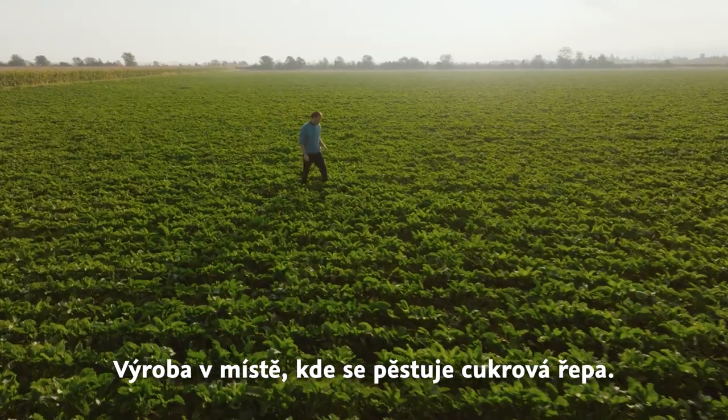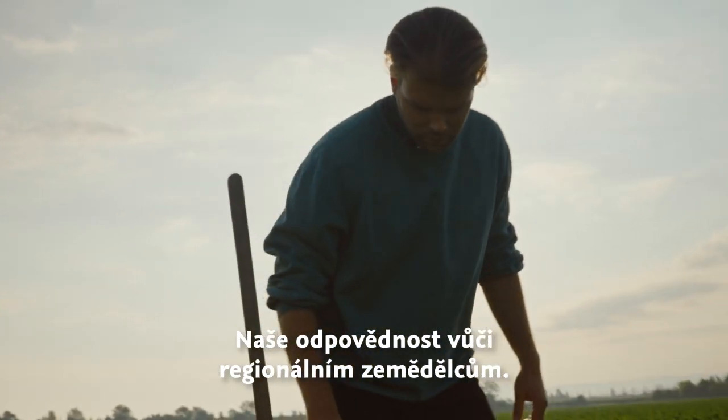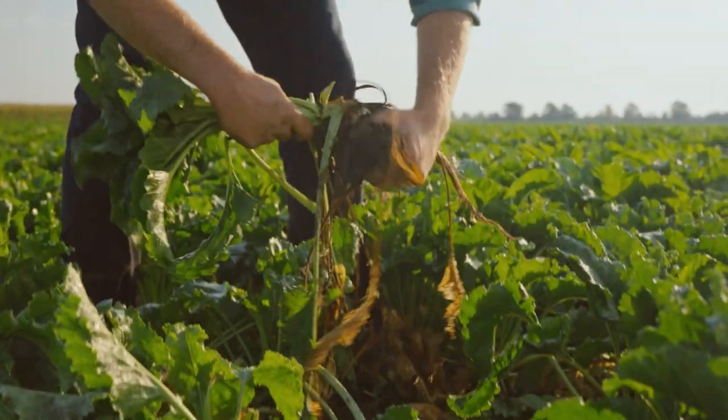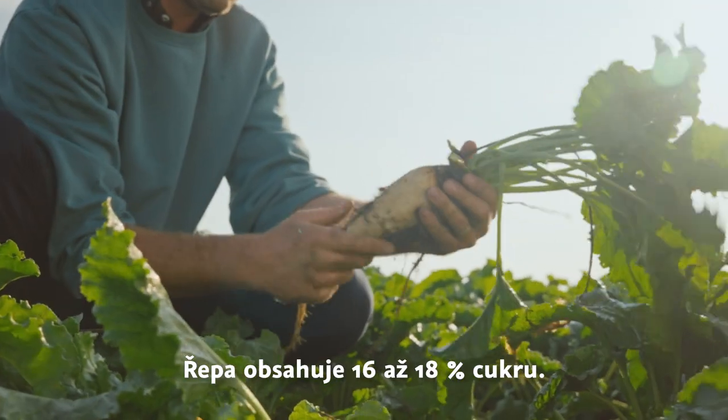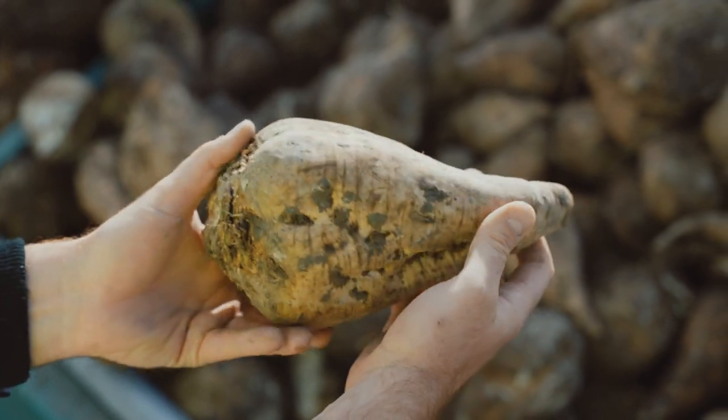We are committed to supporting the local farmers who grow our beet supply. A beet can weigh over 1 kilogram and contain 16 to 18 percent of sugar. We extract it in a process which we continuously optimize.